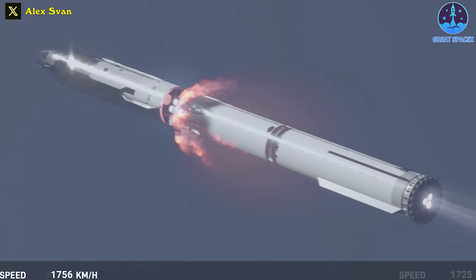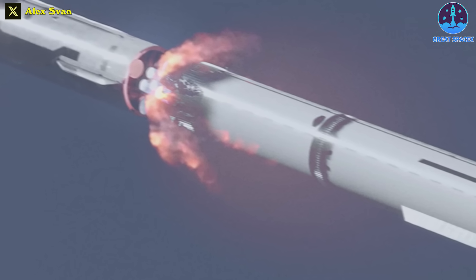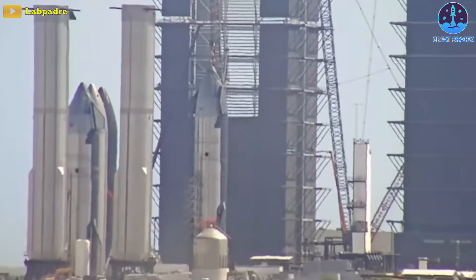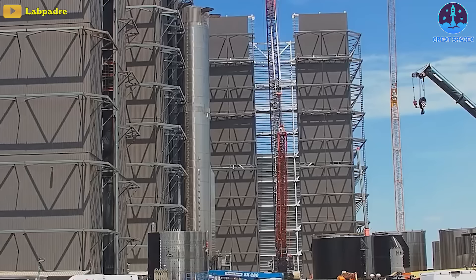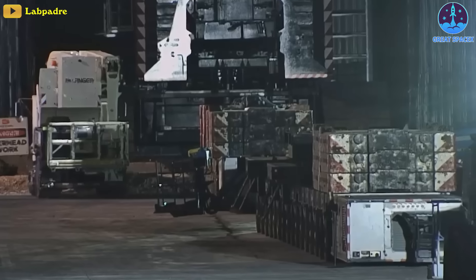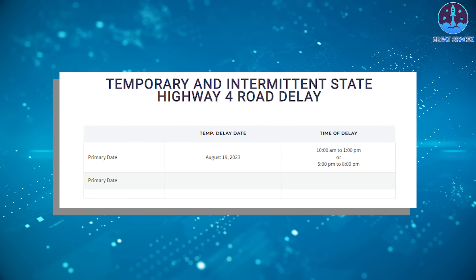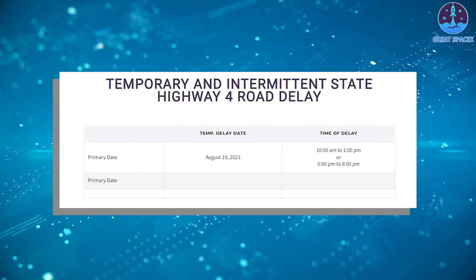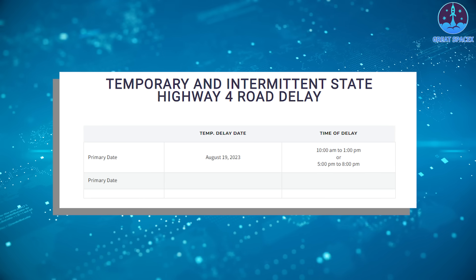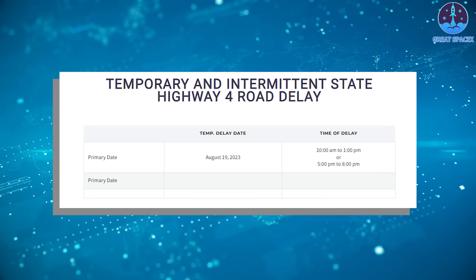We can probably see a real test of Booster 9 soon with this new upgrade. After moving Booster 10 for the installation of its 33 Raptor 2s, both of its SPMTs were moved out of the Mega Bay. They still remain in the ring yard, so a transport of Booster 9 to the launch site soon is likely. A new intermittent rollout closure has been scheduled for today from 10:00–13:00 or 17:00–20:00 local time.